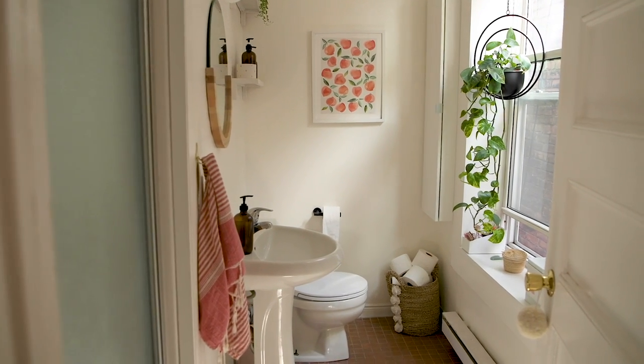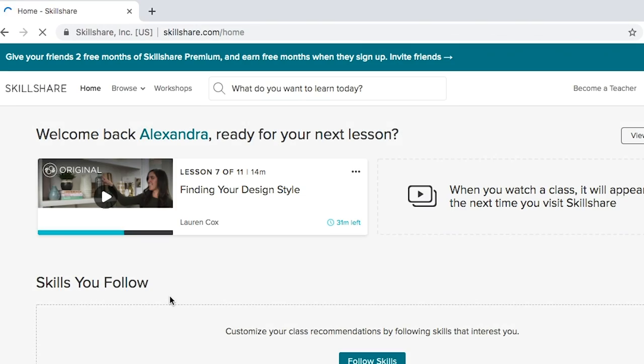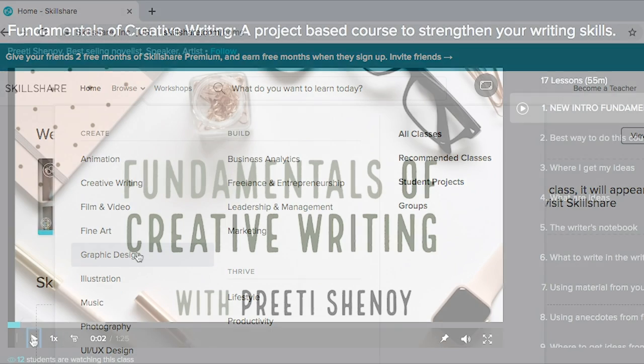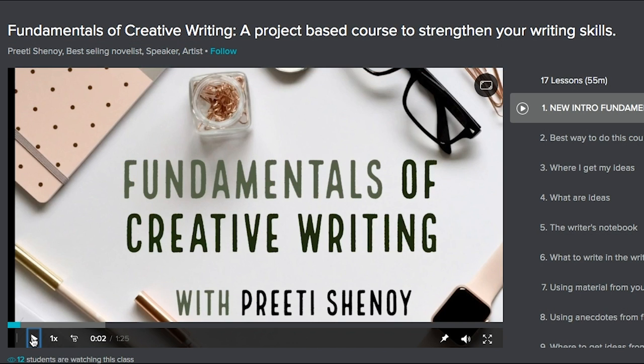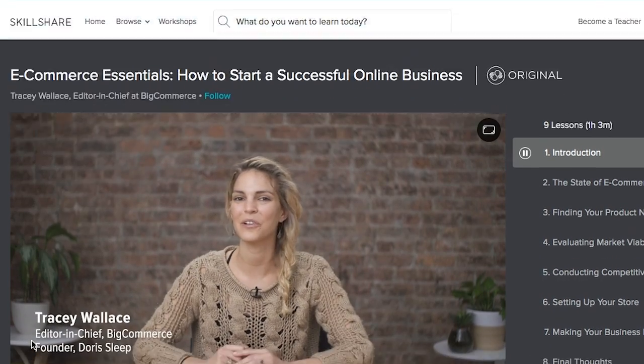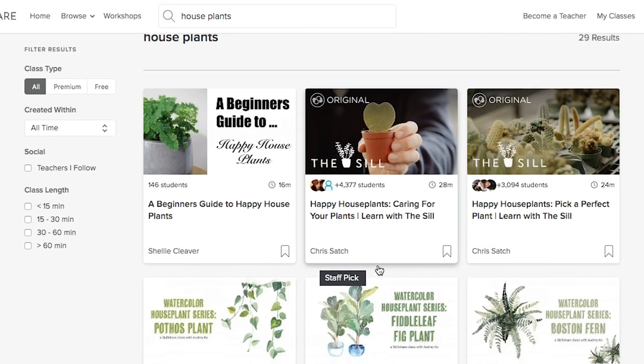Before we get started, I just want to give a huge shout out to Skillshare for sponsoring this video. Skillshare is an online learning community with thousands of different classes, everything from creative classes like creative writing to more business classes like how to start a successful online company. There's even classes about how to care for your houseplants, which I think we all need in our lives.